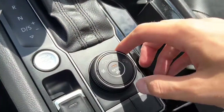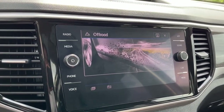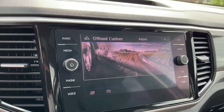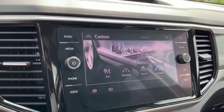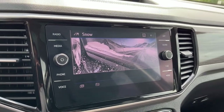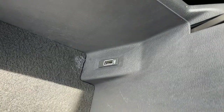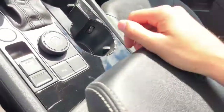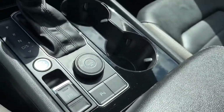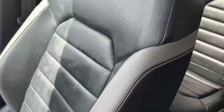We have our driving modes: off-road, off-road custom, sport mode, snow mode, and normal mode. We have another USB port inside of the console, and we have our parking sensors here. As for the seats, we have some black and grey perforated leather bucket seats.